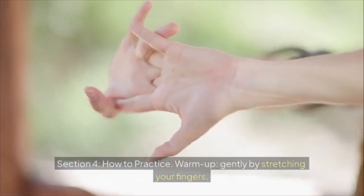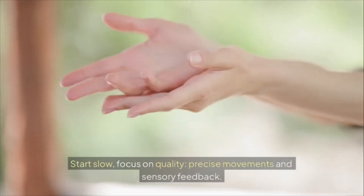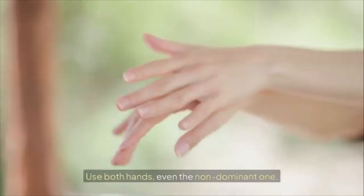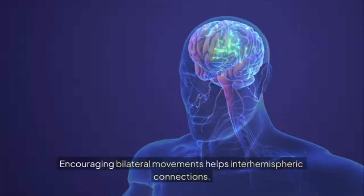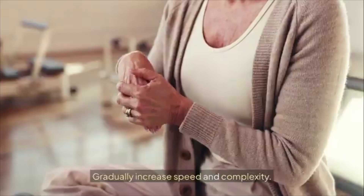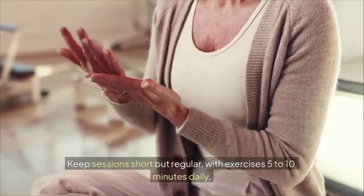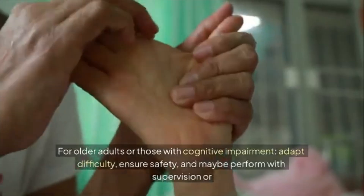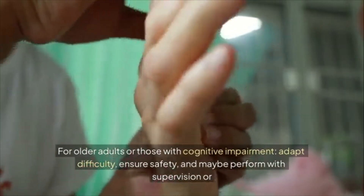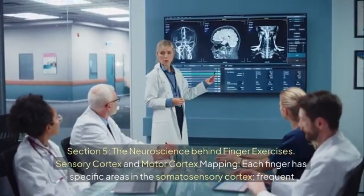Section four: how to practice. Warm up gently by stretching your fingers. Start slow and focus on quality, precise movements and sensory feedback. Use both hands, even the non-dominant one — encouraging bilateral movements helps inter-hemispheric connections. Gradually increase speed and complexity. Keep sessions short but regular: five to ten minutes daily. For older adults or those with cognitive impairment, adapt difficulty, ensure safety, and maybe perform with supervision or therapist guidance.